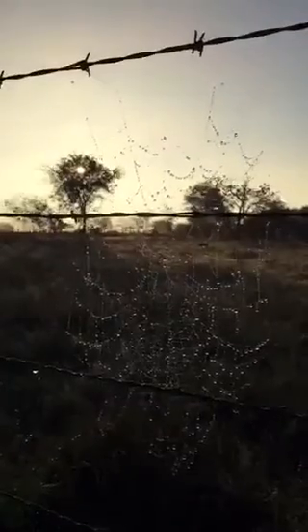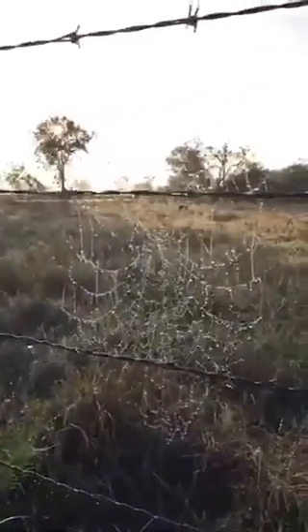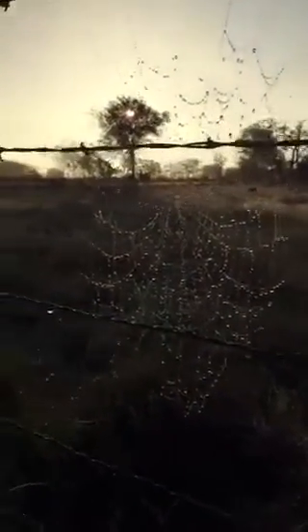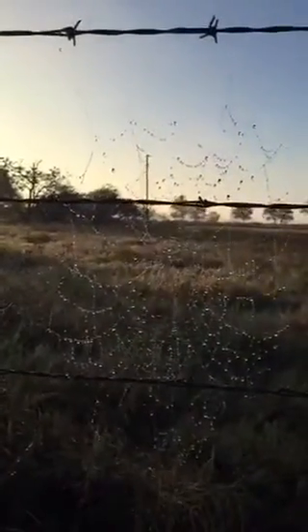Thankfully, I do not see the spider anywhere, so I don't know where that thing is. For all I know, it could be around my feet somewhere on the ground down here. But I wanted to share this because I thought it was so pretty, so beautiful and intricate. I just love the way the dewdrops are hanging on it.